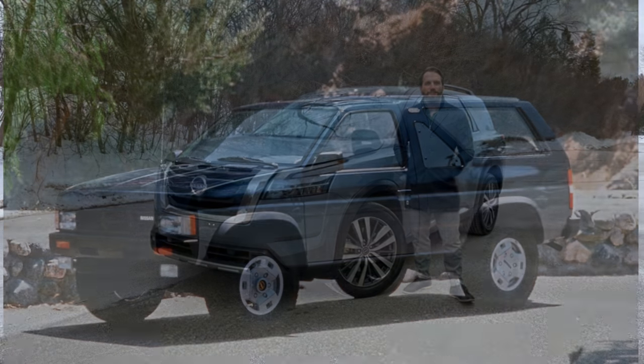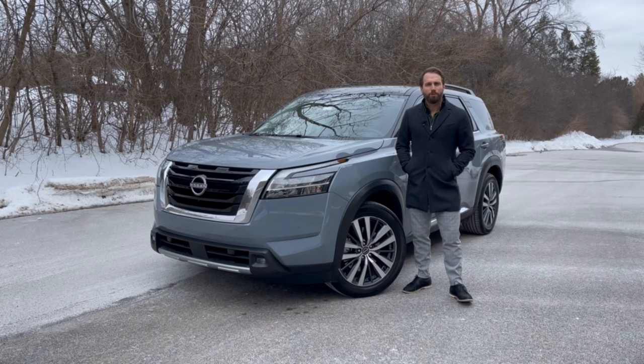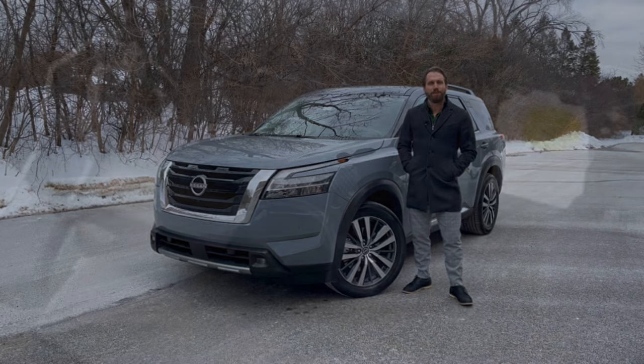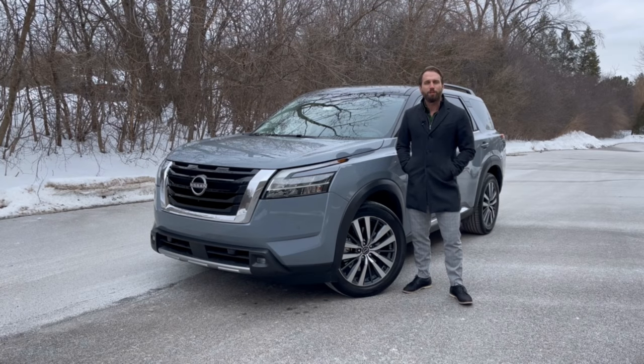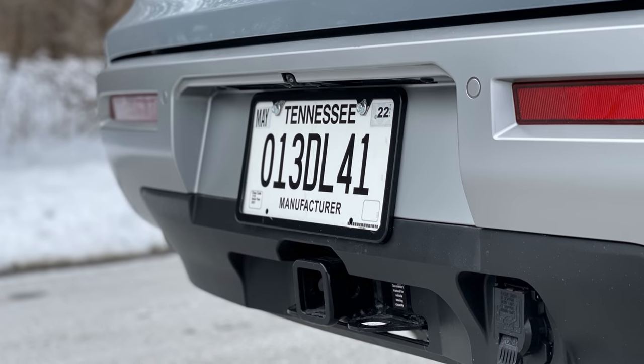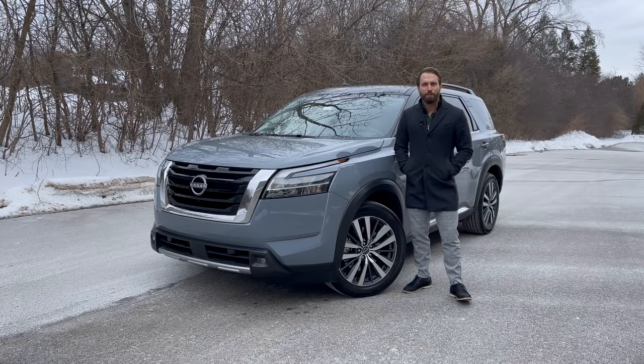Dating back to 1985, the Pathfinder enters its fifth generation for 2022 with a complete overhaul. The exterior design is more bold and rugged than the previous generation, and under the hood it gets a 3.5-liter V6 that gets 284 horsepower mated to an all-new nine-speed transmission. It's available in either front or all-wheel drive. Towing capacity has increased to 6,000 pounds, and inside it features flexible seating to accommodate up to eight passengers. Updated technology and new driver assist features round out the overhaul.